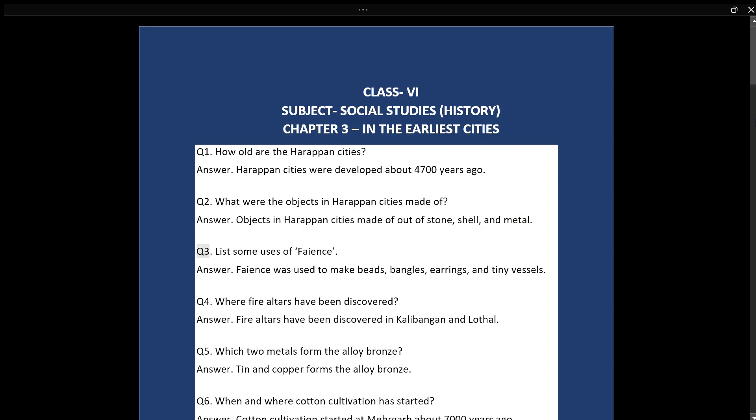Q3: List some uses of faience. Answer: Faience was used to make beads, bangles, earrings, and tiny vessels.